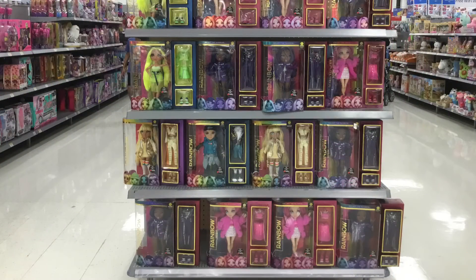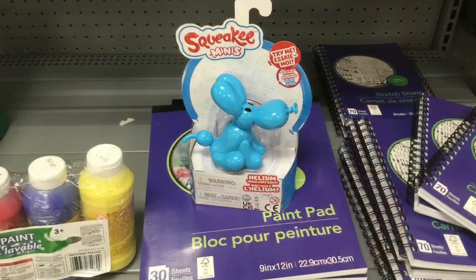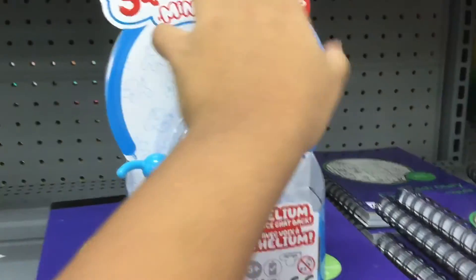Next are these, I think, Rainbow High dolls. They look very cool, so I just wanted to photograph them. Lastly, it's this dog — he's very cute, so I'll just show you the video of him, and then I'll end the video.